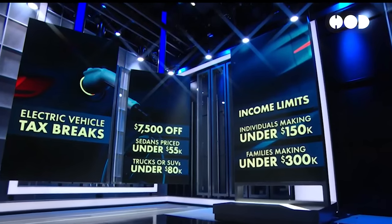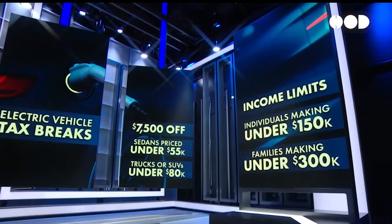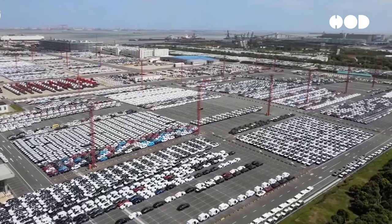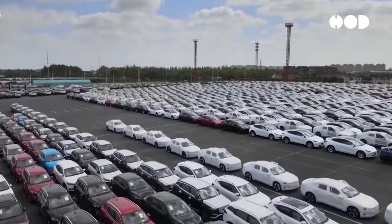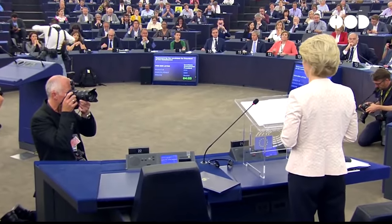Government policies play a crucial role in driving EV adoption. In the U.S., the Inflation Reduction Act offers substantial incentives for EV buyers and supports the development of charging infrastructure. China's NEV mandate requires automakers to produce a certain percentage of electric vehicles, further boosting the market. The EU's stringent emissions standards and the European Green Deal, which aims for climate neutrality by 2050, support EV adoption and charging infrastructure development.